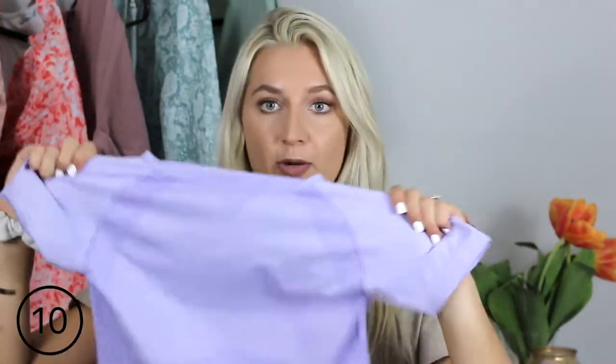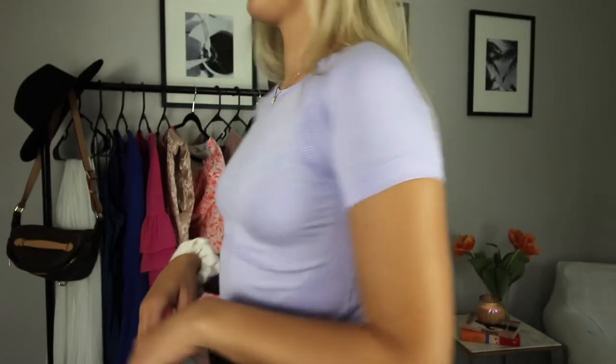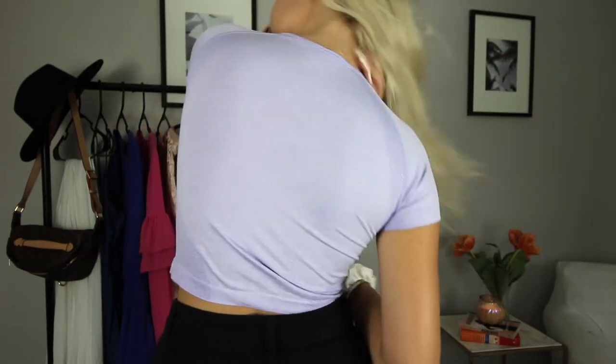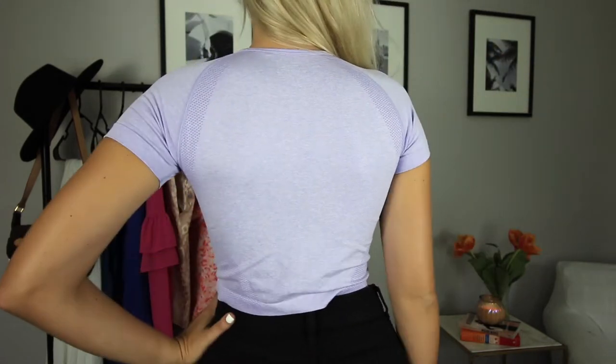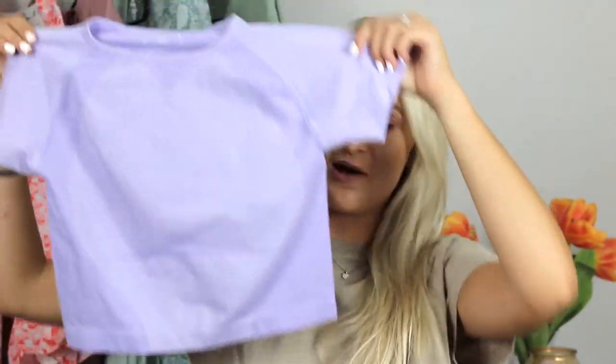My next thing is this cute little workout top — it's just a purple stretchy crop and I'm so excited I got this. Like I was saying before, I have a bunch of high-waisted leggings and shorts and I needed another crop. This one is perfect for working out — not see-through, very breathable, and it has some mesh on it. I'm so excited for this purchase.